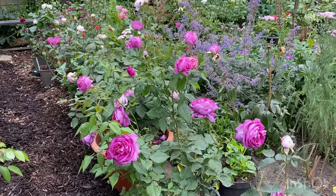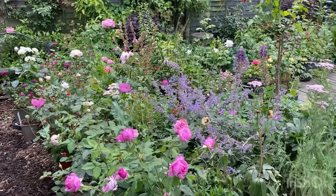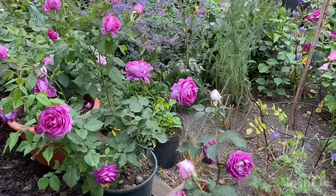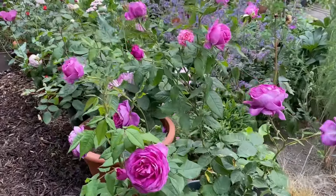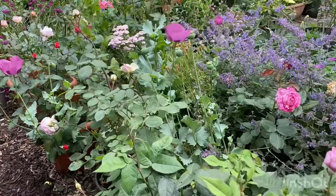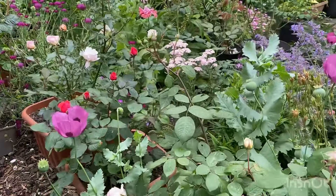Hello garden lovers! I hope you're well today. Today we are going to look at my Perfumer collection. There are 13 roses in this collection and I have 10 to show you. The Perfumer collection is bred by Cordes and every rose is very fragrant.